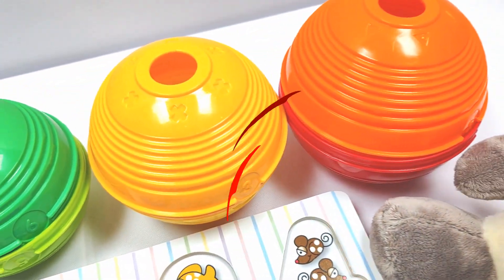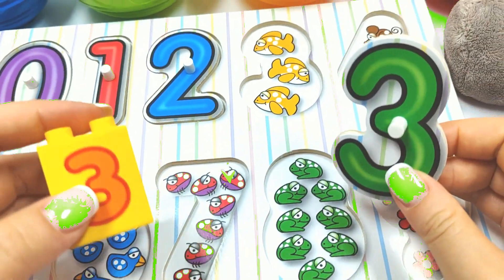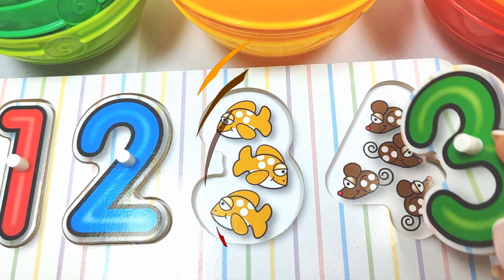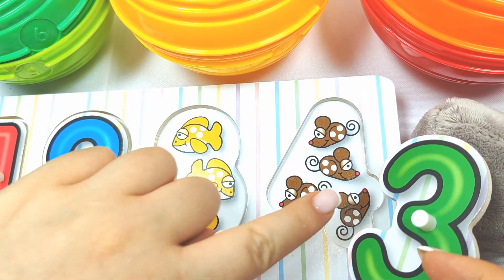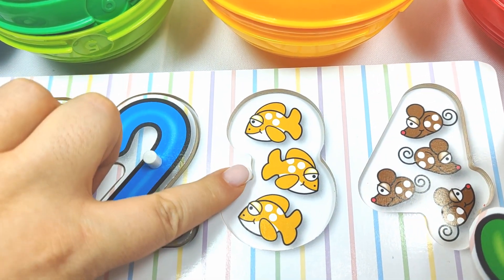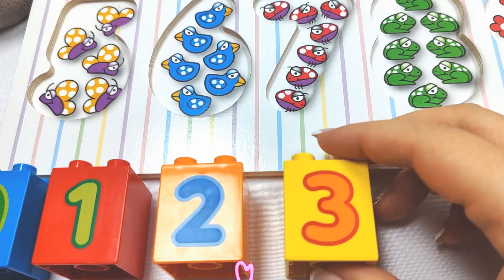Let's try this ball next! Let's open it up! Wow! What's inside? We found the number three! Hmm, where does it go? Does it go here? One, two, three, four — oh no! Does it go here? One, two, three! Three! Three fish! Yay! Three! Very good job! Three!